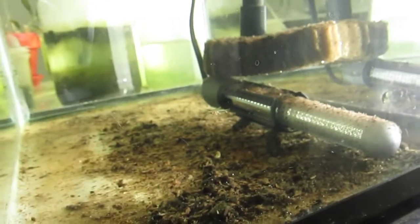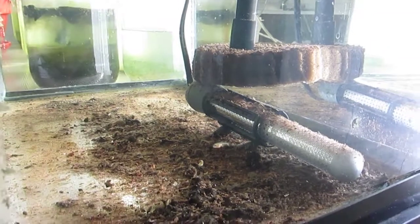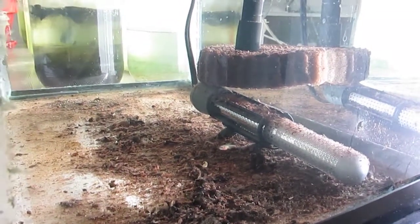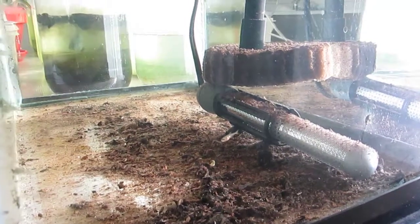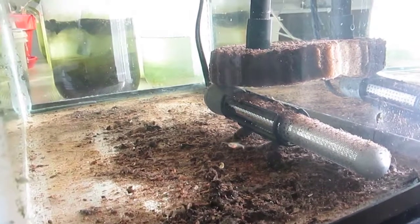Hey everybody, this is my fry starter tank. As promised, I did a water change into the 112, and in the process caught this fry which is at least several weeks old, maybe over a month.